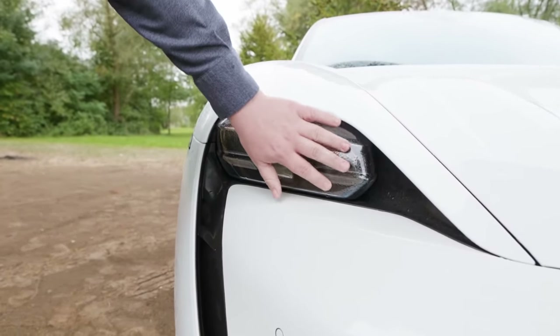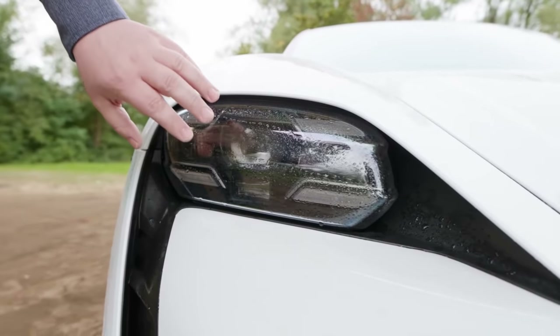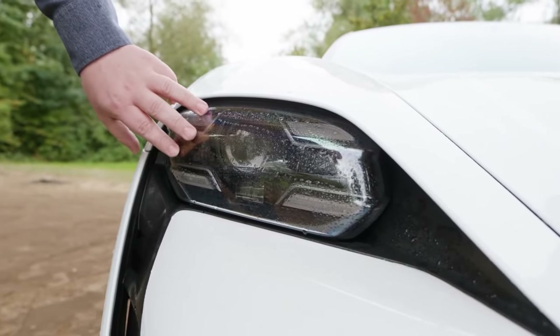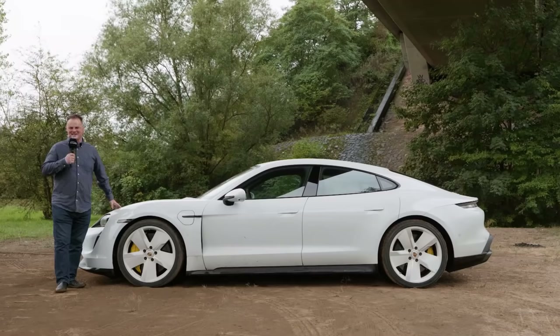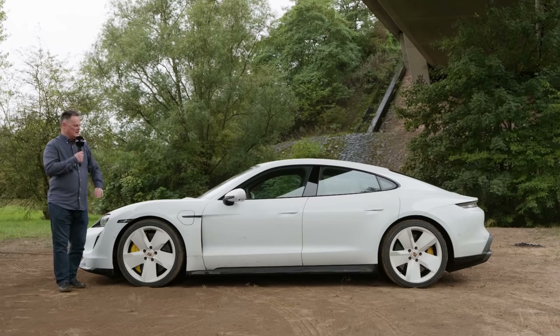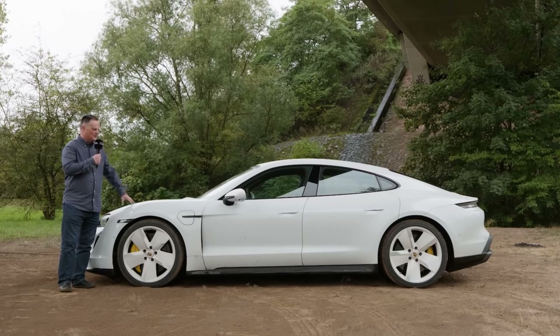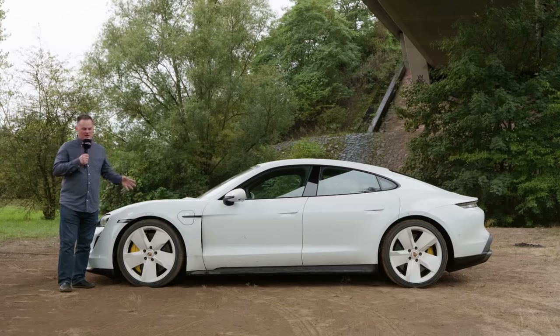The new lights are LED as standard. If you want the Matrix version, that is optional and will cost a little bit more. At 4 metres 96 in length, or 195 inches, this car is about 9 centimetres shorter than the Panamera. So in terms of where it sits within the overall brand, it's larger than a 911 but smaller than a Panamera.